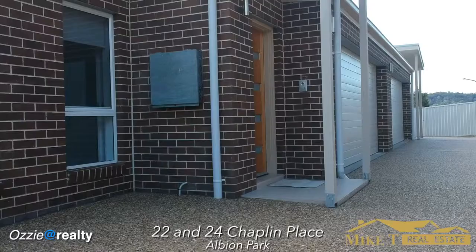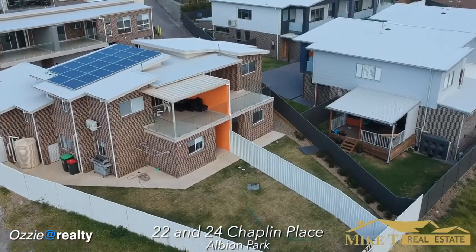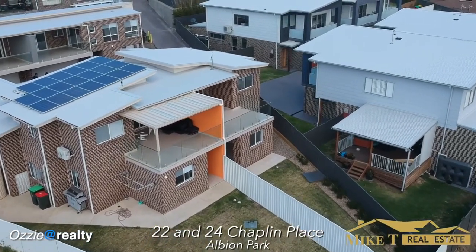Hi, I'm Ozzy. And I'm Mike. And we have a great opportunity for you. We've got two beautiful four bedroom apartments, duplexes Torrens titled here in Chaplin Place, one of the most popular streets in Albion Park.